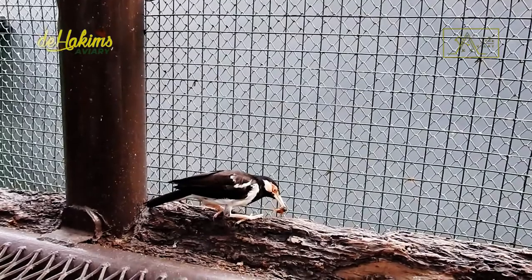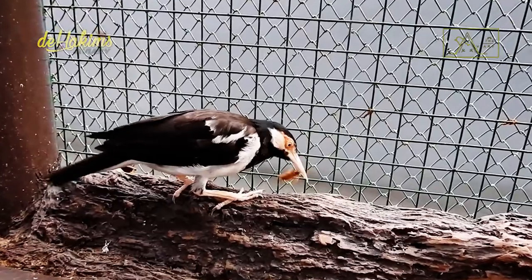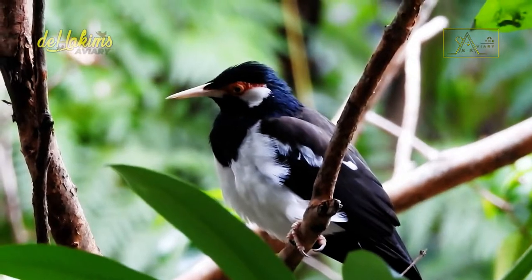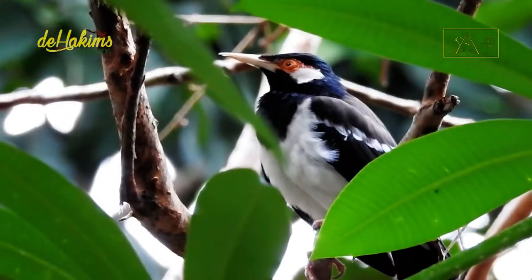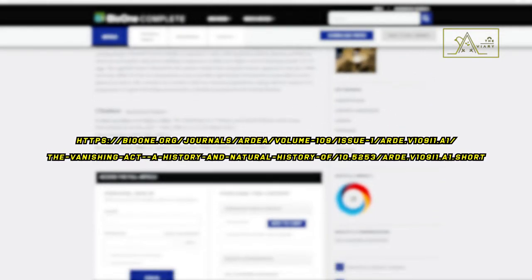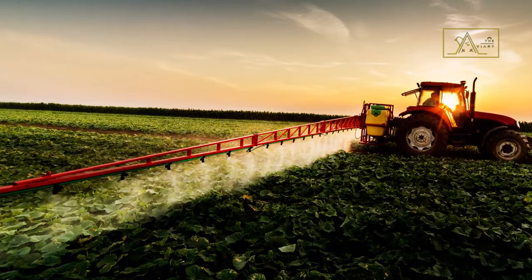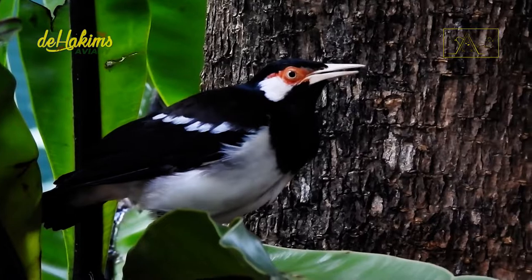Two researchers, Bass Van Balen from Bazalornes Consultes and Nigel Koller from BirdLife International, have the answer. Based on their research published in 2021, there are two possible causes for the declining wild population. First, excessive use of pesticides on agricultural land contaminates the fruit and insects which are the food source for the Javan Pied Starling. Pesticides can also kill insects directly, leaving the birds lacking food sources.